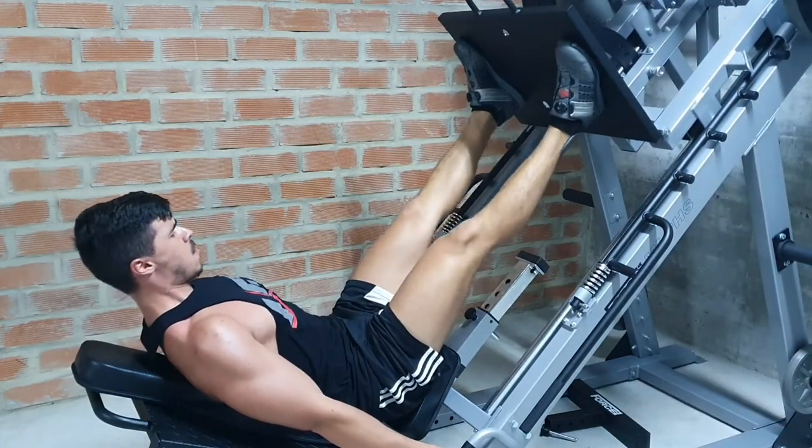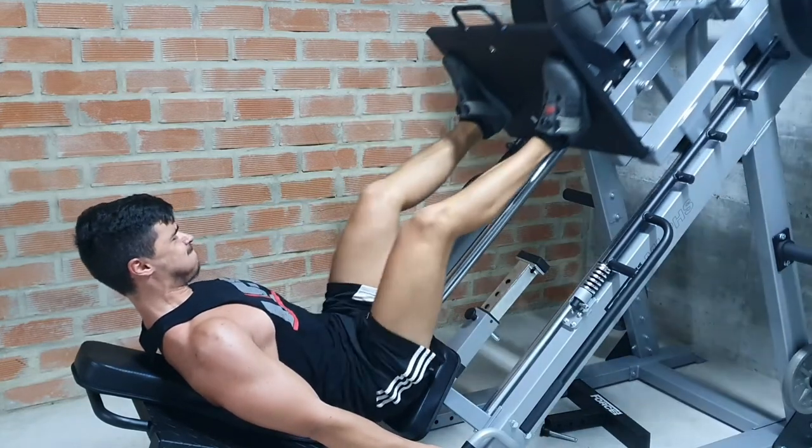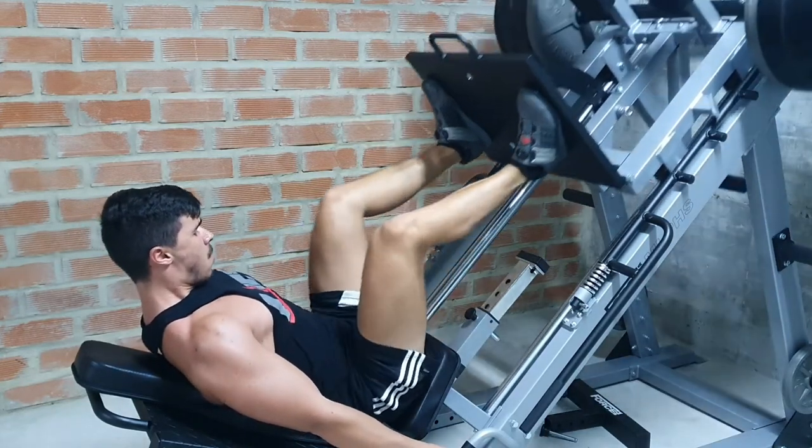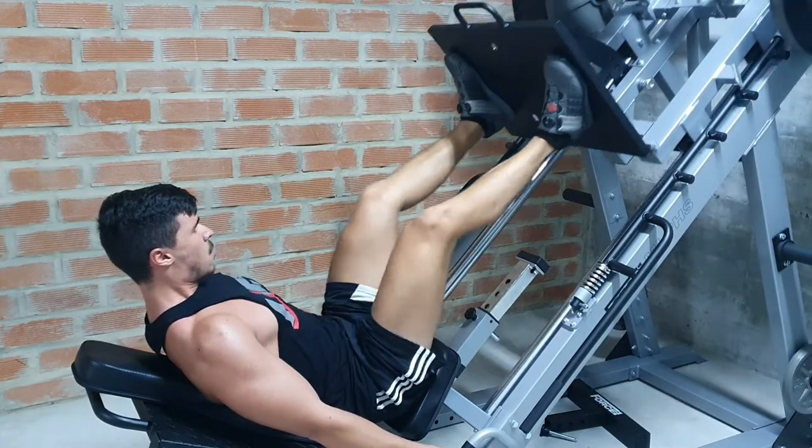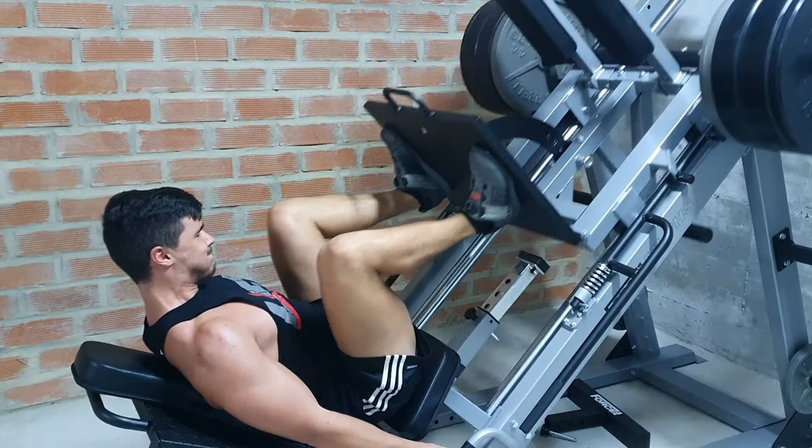Let's say you've just finished your usual warm-up for an exercise, but you don't quite feel like your body is ready to hit the hard sets. In this case, auto-regulation can be as simple as doing one extra warm-up set.